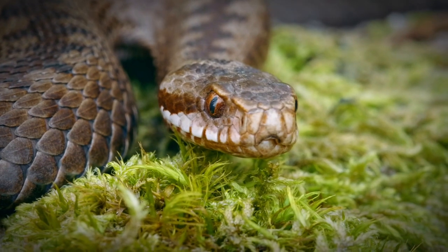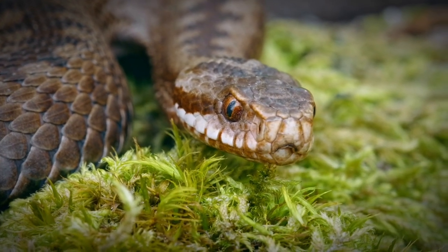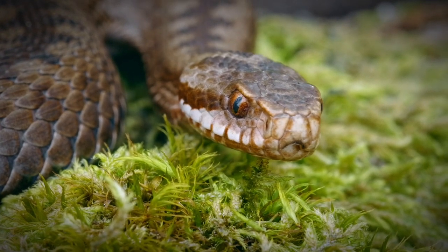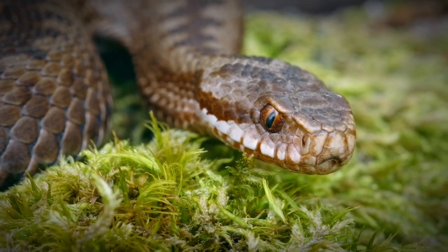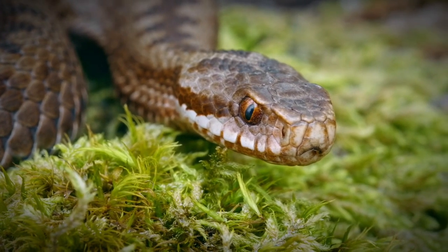Once the prey is immobilized, the snake begins the process of swallowing it whole. Snakes can stretch their jaws to an impressive extent, allowing them to engulf prey much larger than their own head. The specialized hinge joints in their skull and the flexible ligaments in their jaws make this possible.